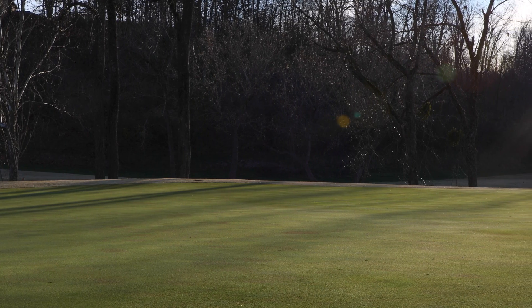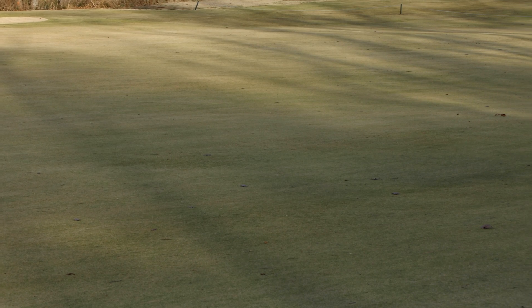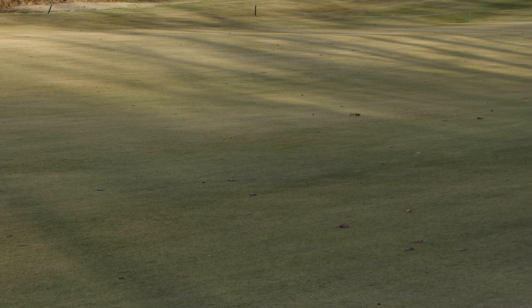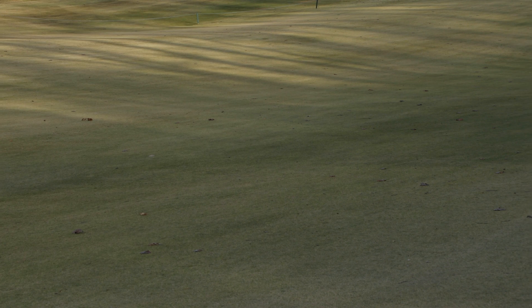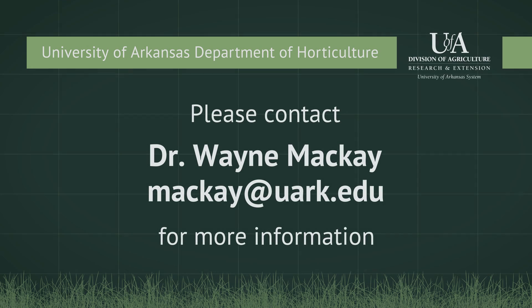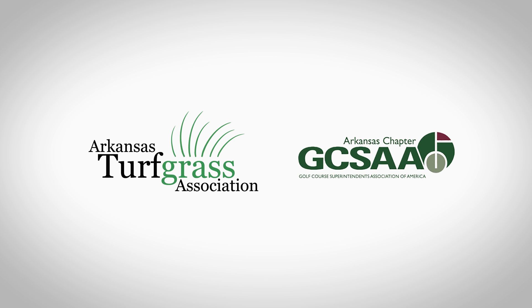Golf course superintendents can expect to see their creeping bentgrass putting greens decline in quality if the total light received is less than 30 moles per square meter per day. Superintendents may want to evaluate shade reduction options if observed DLI values are consistently less than this threshold. For more information, please contact Dr. Wayne McKay at the University of Arkansas Department of Horticulture. Primary funding for this research was provided by the USGA, with additional funding from the Arkansas Turfgrass Association and the Arkansas Golf Course Superintendents Association.